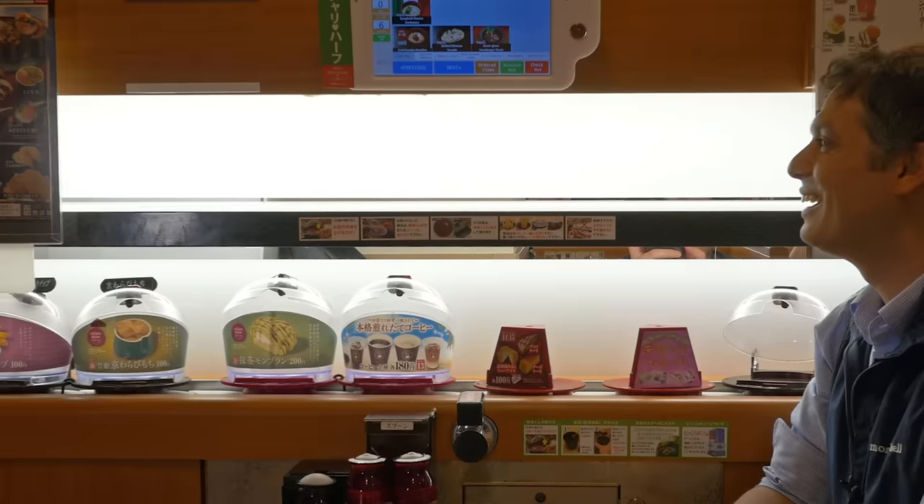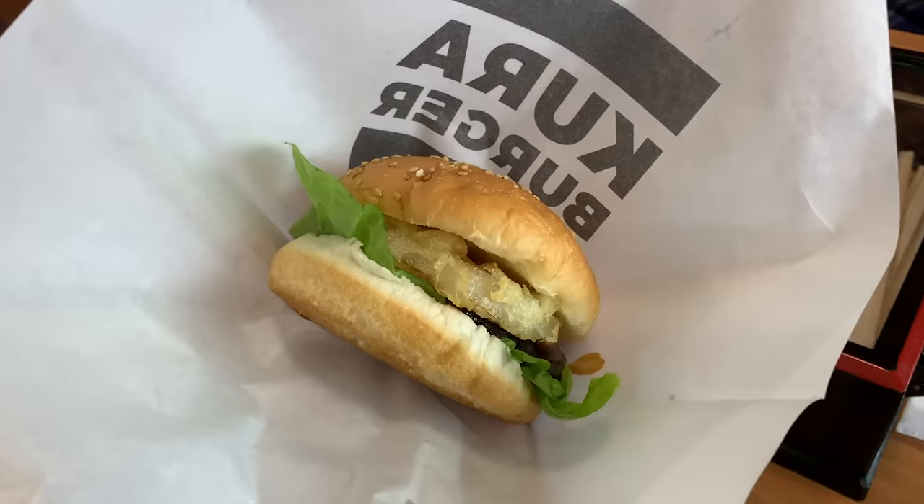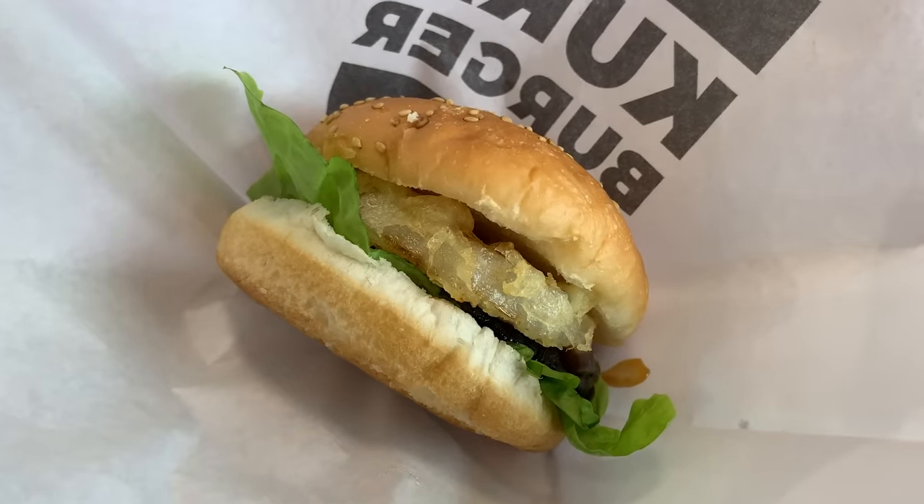After about a minute, the burgers came on the express lane. Fish or meat? Meat. Fish. It is not typical at all to have hamburgers at a kaiten sushi restaurant. It's just a little bit unique.